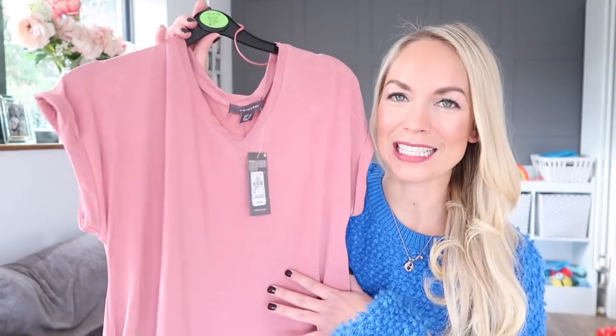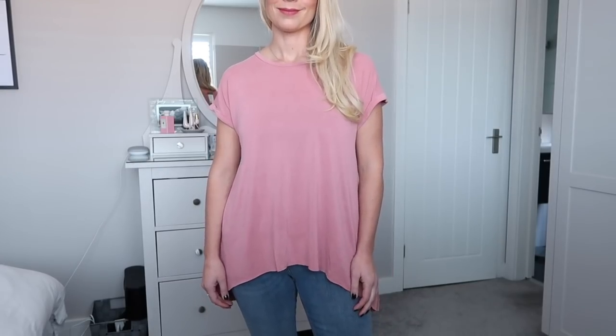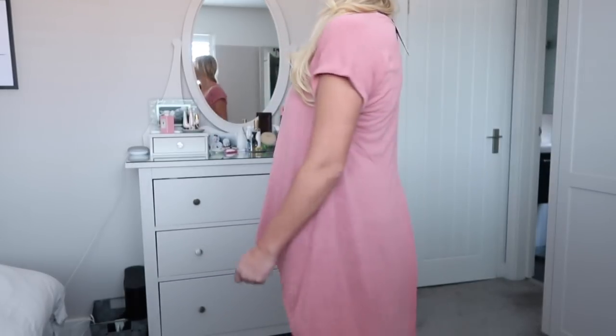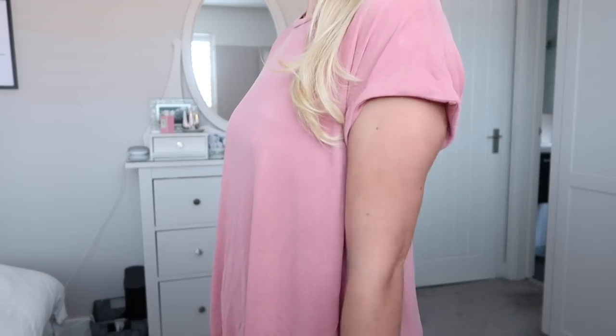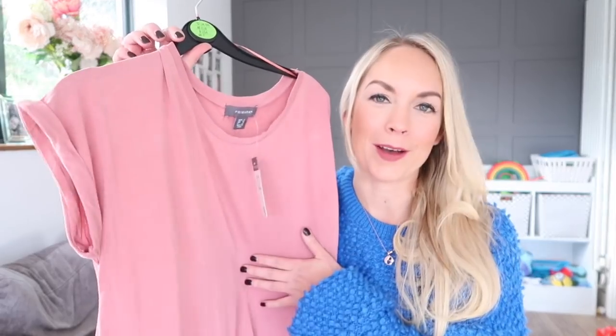Next up I got this oversized t-shirt, and it's also quite long line. It's got a really cool back on it — it kind of splits and also goes a little bit longer, so I like the fit of it. I could see myself wearing this with jeans or leggings. I really like the dusty pink color, and it's really thin and feels comfortable. It has these little turned up sleeves and it was eight pounds.